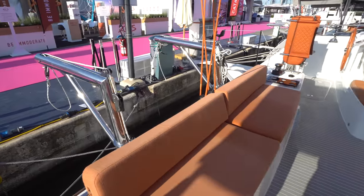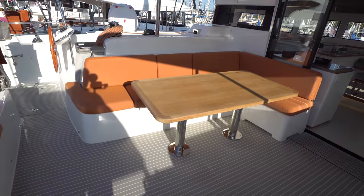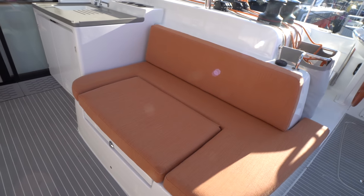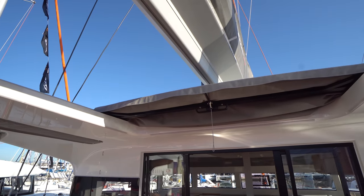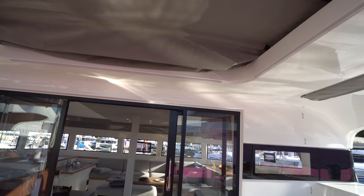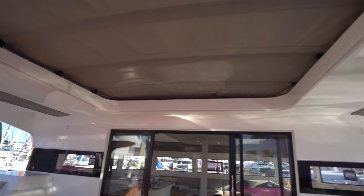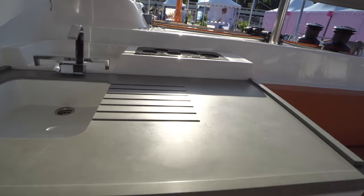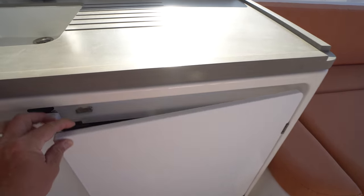Aft, we've got a nice settee and the dinghy davits. Over on the port side, we've got an L-shaped settee for alfresco dining. Over on the starboard side, we've got another settee as well, and there's plenty of storage throughout the cockpit. Right now I've got the retractable sunroof — which is a factory option — fully opened. It's a beautiful morning here in France, but you'll see that when it's closed, it creates a lot of protection from the elements. On the starboard side, we've got the wet bar with a single basin sink. You can have a factory-installed ice maker on the port side, and over on the starboard side, we've got the cockpit refrigerator.